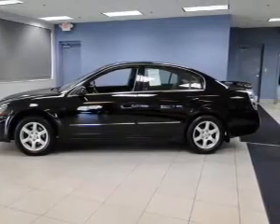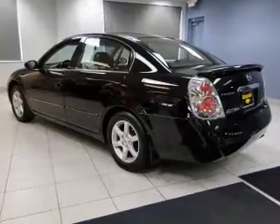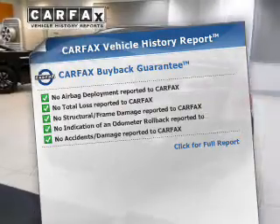The powertrain includes front wheel drive with an efficient four-cylinder engine driven by an automatic transmission. This vehicle comes with a Carfax record, which reduces your buying risk by providing the vehicle's history before you purchase.